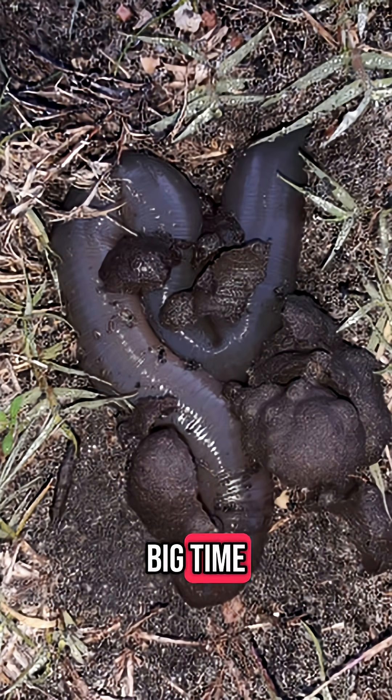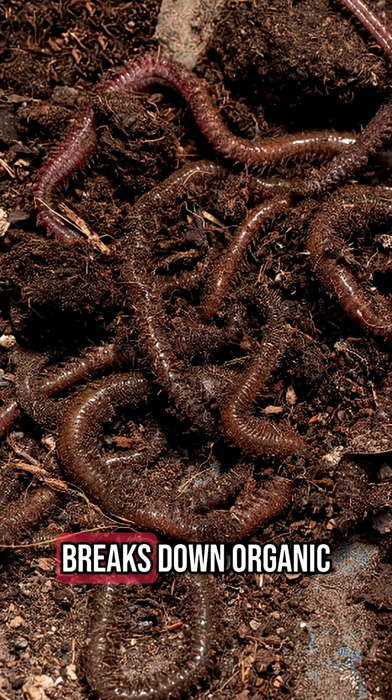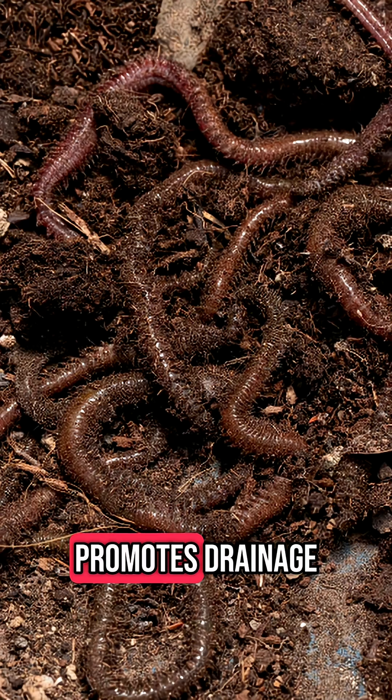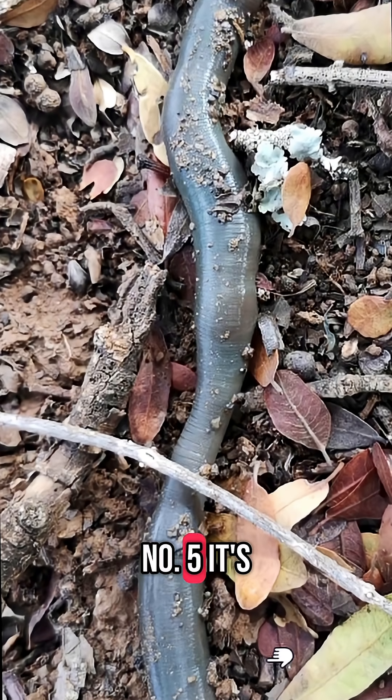Number four: it helps the soil in a big way. Like all earthworms, it's a natural soil engineer, but on a massive scale. It aerates the soil, breaks down organic matter, and promotes drainage, helping to maintain healthy ecosystems in its native grasslands.